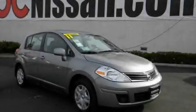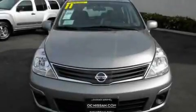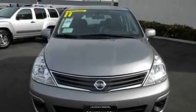This is a brand new 2011 Nissan Versa. It features a 1.8-liter four-cylinder engine and a six-speed manual transmission.